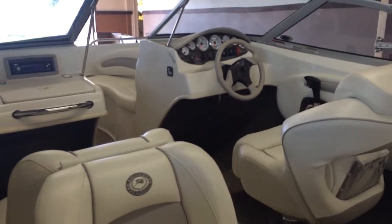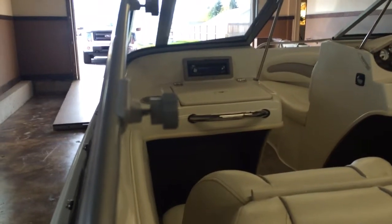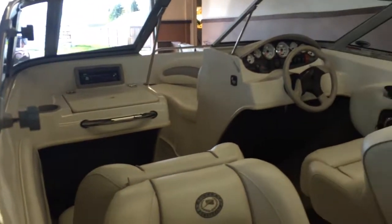This boat only has 62.5 hours on it. AM, FM, CD player, auxiliary — with of course a speaker system.